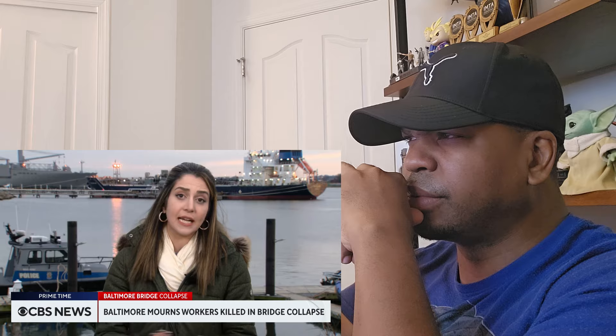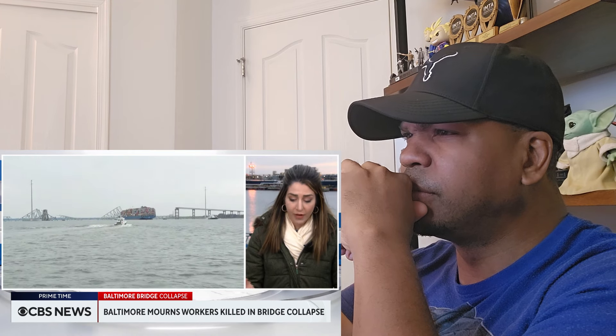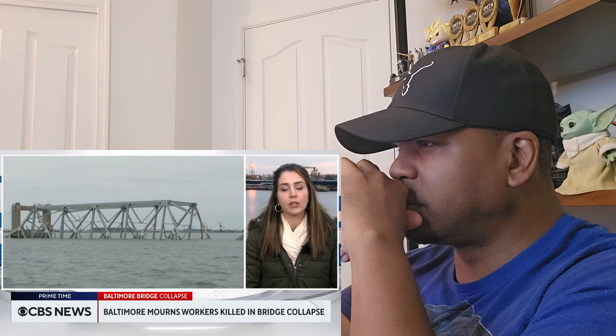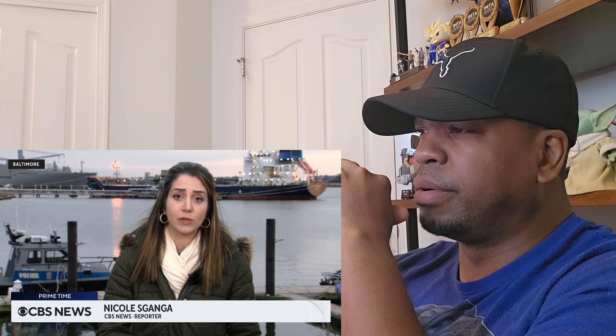I spoke with Moses Diaz, a construction worker who called all of these victims his brothers. He was supposed to work on the bridge Tuesday morning filling potholes and had a shift change at the last minute. He met with survivor Julio Cervantes just yesterday and told us his unbelievable escape story — that he was in his vehicle when the bridge collapsed, submerged in water, and crawled through the window of his truck to escape. He didn't know how to swim but miraculously floated to the debris where paramedics retrieved him. He is suffering from chest injuries and has stitches on his leg, but is now stable.